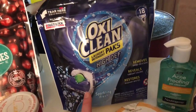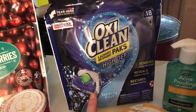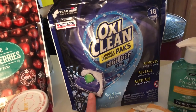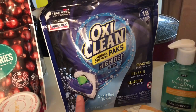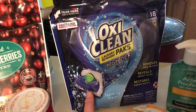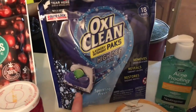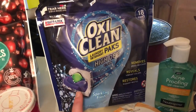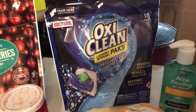I grabbed OxiClean laundry detergent — this is 18 packs. These were on sale for $3.99 and there's a $2.00 off printable coupon on coupons.com, so that comes to about $2.00. I don't mind paying that for laundry detergent. Whenever I can find laundry detergent under two dollars I will grab it and stock up, because obviously with four kids we go through a lot of laundry. I've made my own laundry detergent before, but at this point in my life it's just easier to buy it, especially when I can get good deals.